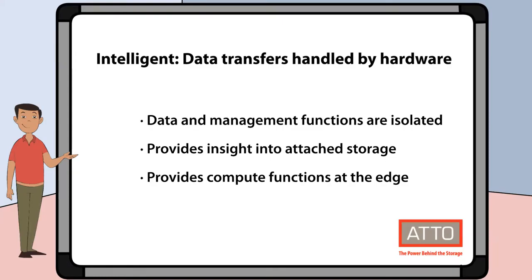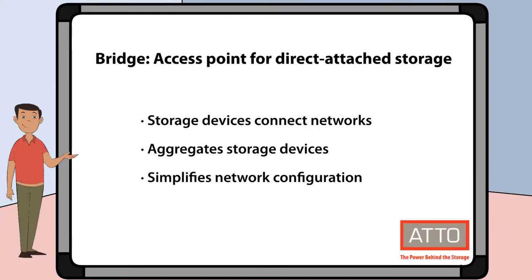It provides compute functions at the edge of the network. And now the second part of our phrase: bridge. A bridge is an access point for direct attached storage to connect to storage networks. Block storage devices connect to fiber channel and ethernet storage networks. It aggregates smaller storage devices so that they can be managed as a single device, and it simplifies your network configuration and provides additional flexibility.